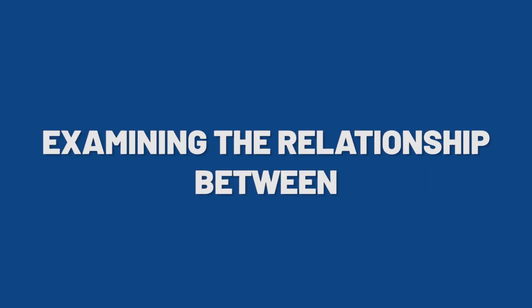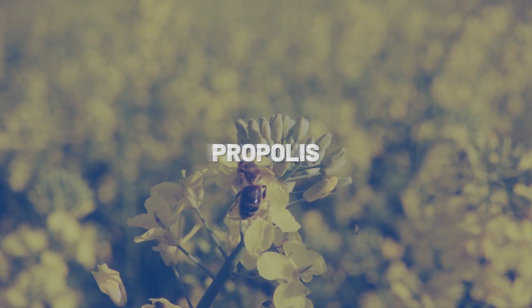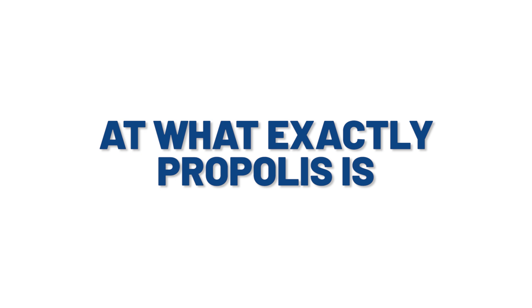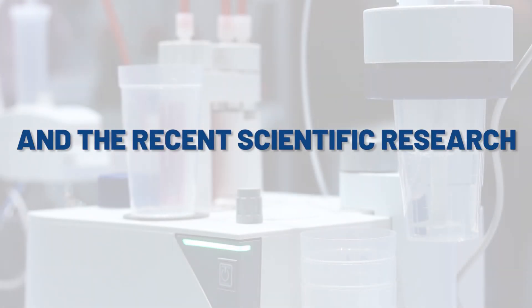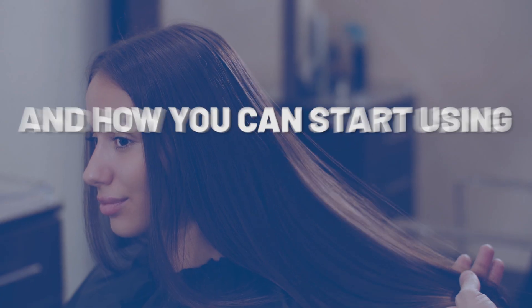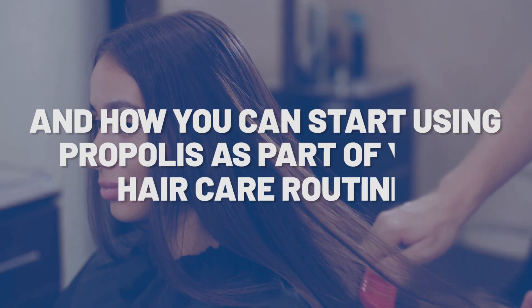If you've been looking for a video examining the relationship between propolis and hair growth, then you've come to the right place. In today's video, we'll be looking at what exactly propolis is and the recent scientific research linking it to increased hair growth. Make sure to stay tuned to the end because we'll be giving you some practical ideas on how you can start using propolis as part of your hair care routine.